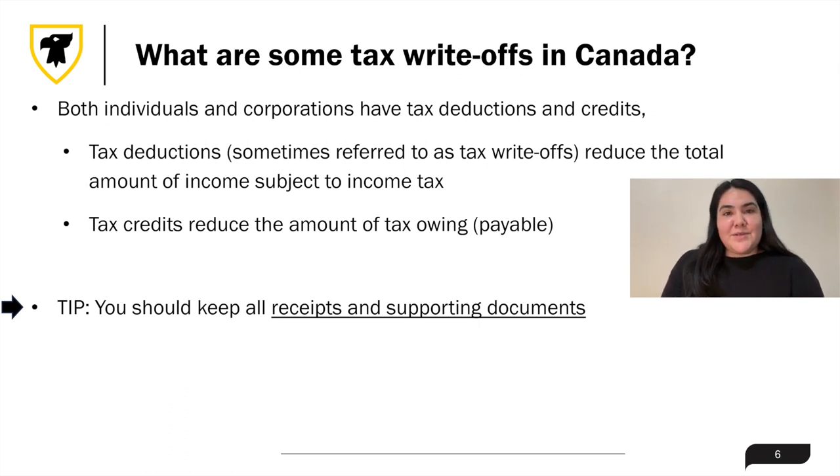You should keep all receipts and supporting documents related to your expenses for at least six years from the end of the last tax year to which they relate, in case the CRA asks you to provide them later.